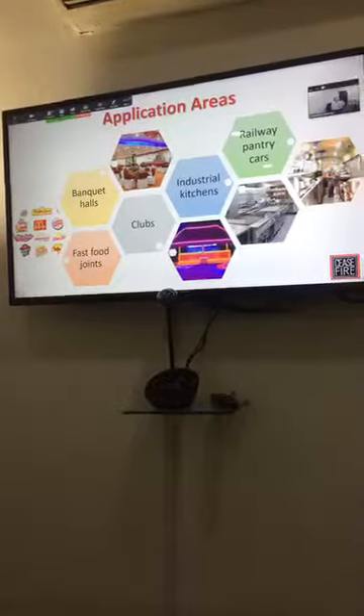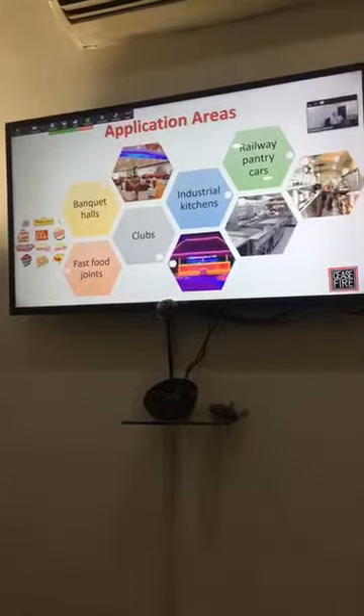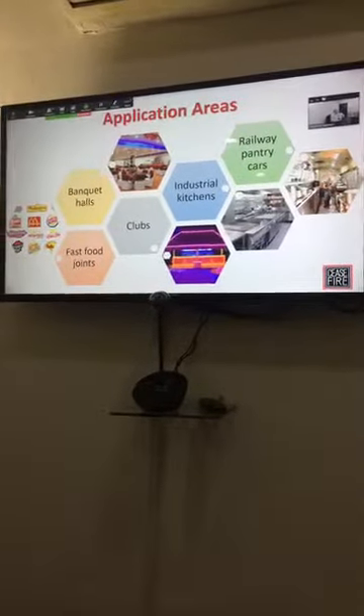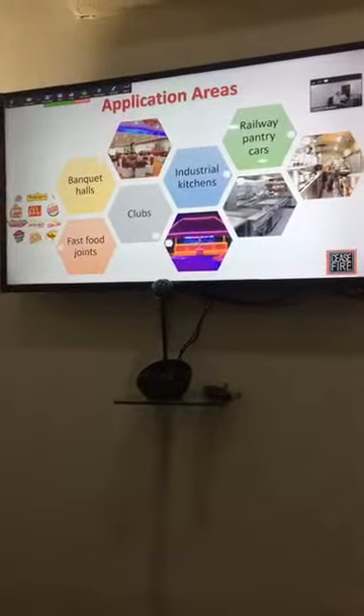These systems can be installed in many places: industrial kitchens, all kinds of other kitchens including railway pantry cars, and any kind of bunkers. It is highly recommended especially for places where many people are close to the kitchen, or where there is just one kitchen in a building like a restaurant — because one fire can close the restaurant and the owner will be losing revenue for a long time. That's all in terms of theory. Let's go to the Ceasefire demo center and see if we have a chance to extinguish a real oil fire.